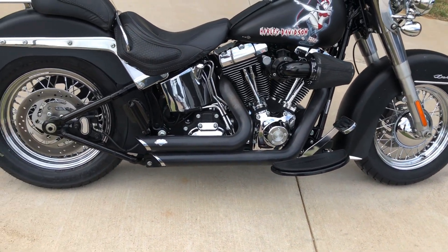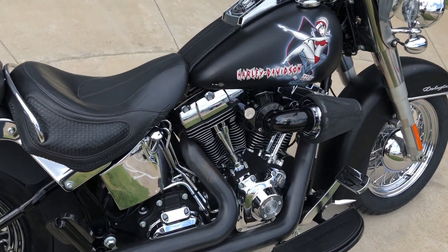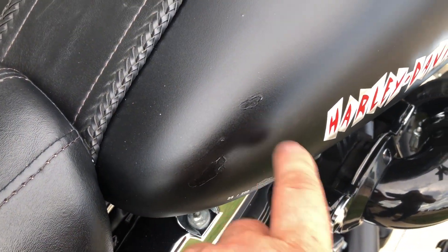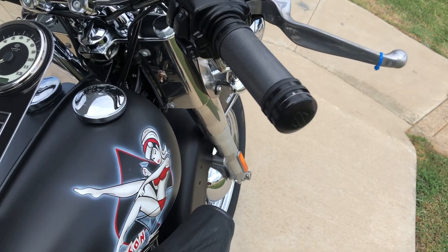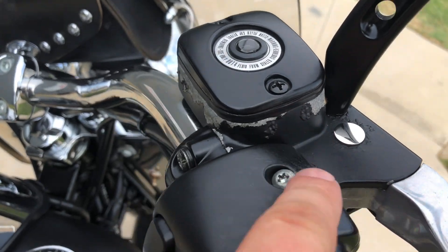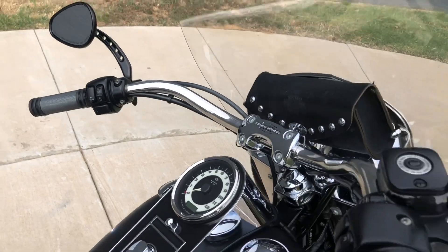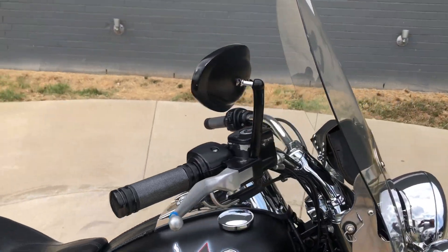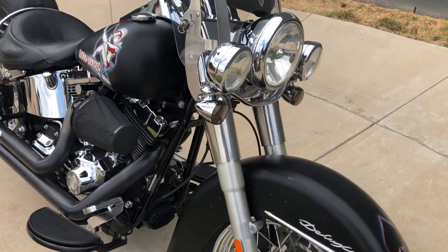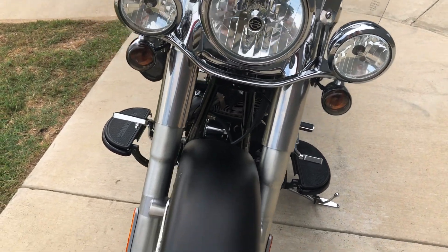There are floorboards for the rider and oversized passenger pegs. There's a touched-up spot right there. It's got some Harley grips on it — you can see the paint's chipped up on the end, and there are paint chips on the master cylinder. It's got some aftermarket mirrors on it, and a quick-detach windshield with the leather storage pouch. There are darker lenses on the front turn signals.